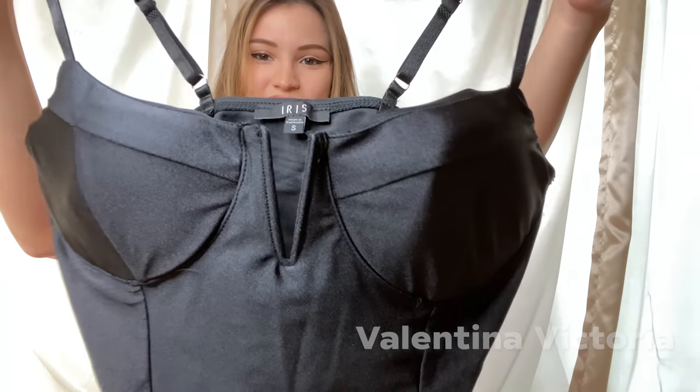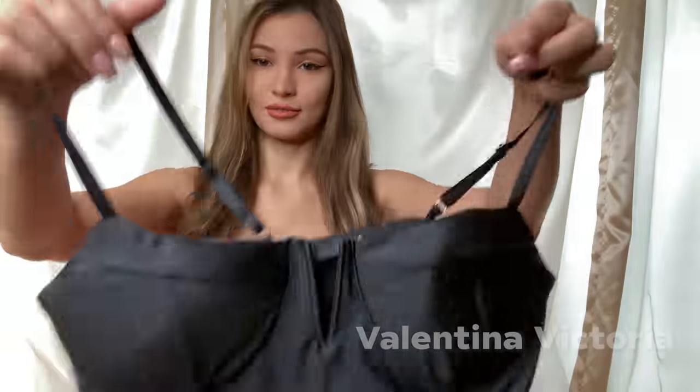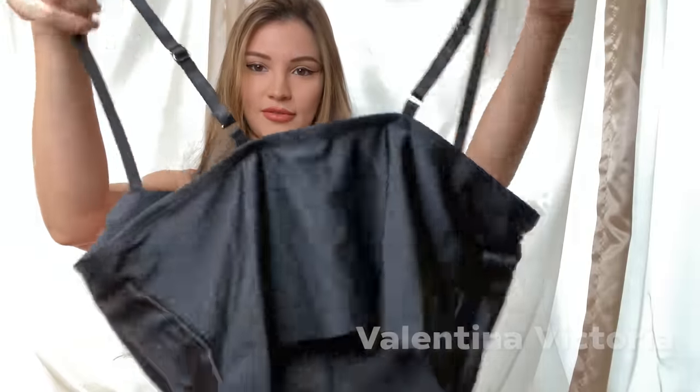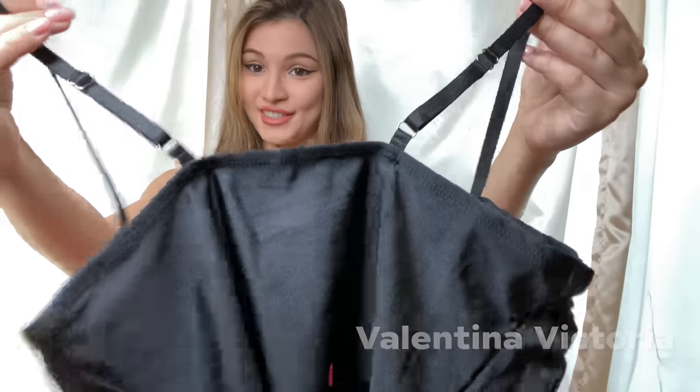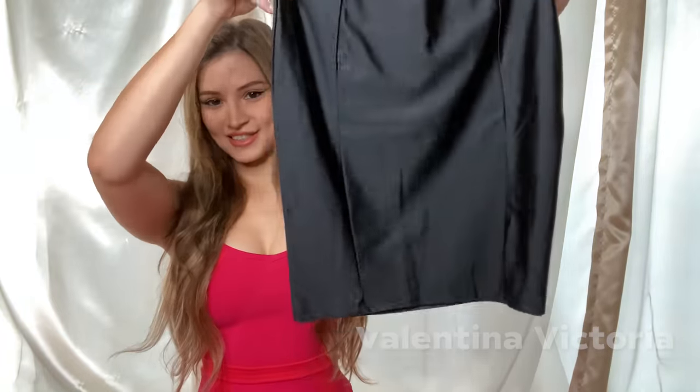Our third and final set consists of this beautiful black top. I like the V in the front. The cups also have non-removable padding. This is what it looks like from the back — the straps are adjustable. Here's the matching skirt, pretty plain, just a regular black mini skirt. Now I'm ready to put it all on and show you guys what it looks like.